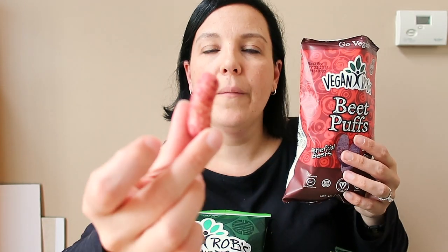So these are the beet puffs from Vegan Rob's. They're very yummy — rich and earthy, but they also have that good cheesy flavor. It must have nutritional yeast in it — yep, it does. What I love most is the texture. Sometimes puffed snacks are a little gritty, but these aren't. They have whole grain sorghum flour, beet, nutritional yeast, and sea salt. They're pretty tasty — I kind of want to eat the whole bag. They're really good and crunchy!